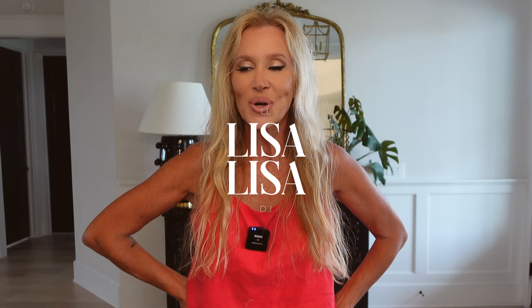Hey guys, it's Lisa. Today we're going to have a mega marathon of try-ons.